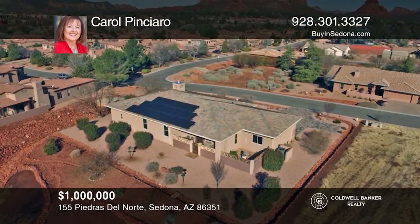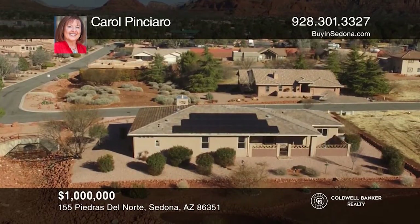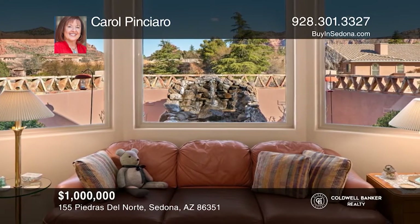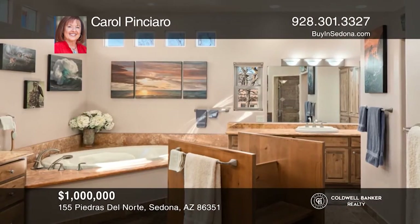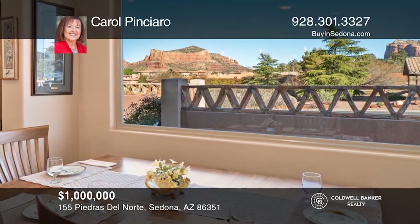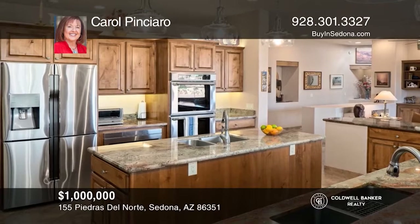This custom home is one of a kind in the village of Oak Creek. For someone looking for quality, this is the home for you. Enjoy panoramic views of Castle, Belle, and Courthouse Butte red rock formations viewed through extra-large fixed windows. A spacious master suite and a junior suite can accommodate a bedroom and full-size office work area. This home is surrounded front and back by a common area maintained by the HOA, offering elbow room and privacy from the covered and closed patios. Carol Pinciero has all the details.